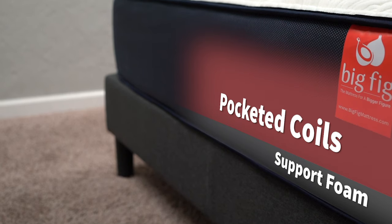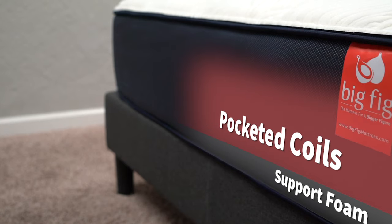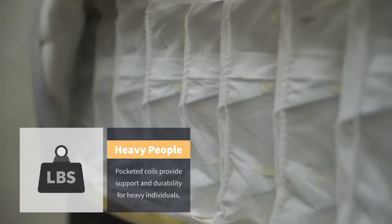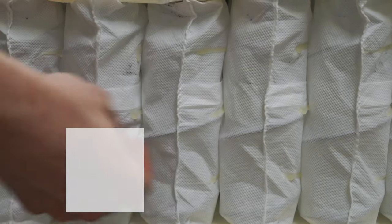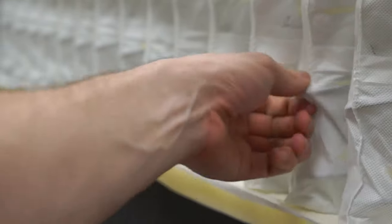Now let's delve into the bed's actual construction, because there's a lot going on with the Big Fig mattress. On the bottom, it starts off with a thin layer of support foam, which basically serves as the bed's base. Above that thin layer of foam, you've got the bed's main support layer of pocketed coils. Pocketed coils give beds a lot more bi-directional support and durability for bigger body types, and that is certainly the case for Big Fig. The average hybrid bed has around 700 coils, definitely less than 1,000.